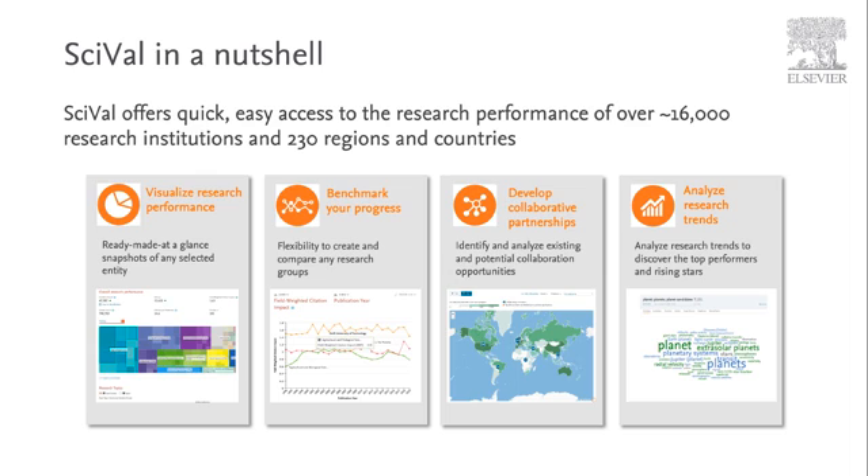Intuitive to use, SciVal has been designed to deliver both simple and sophisticated metrics to suit all abilities at your institution.